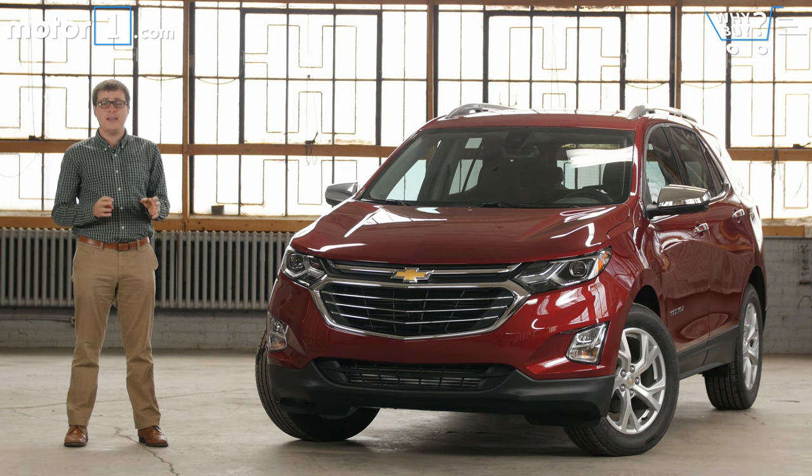If you're looking for an affordable crossover, there are so many great new options because automakers know that's what shoppers want. They're abandoning traditional cars like sedans and hatchbacks, so every automaker is putting a lot of effort into making its SUVs better than ever. For Chevrolet, that meant revamping its popular Equinox from top to bottom.